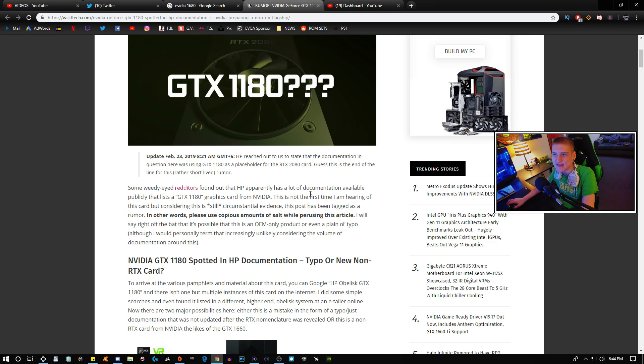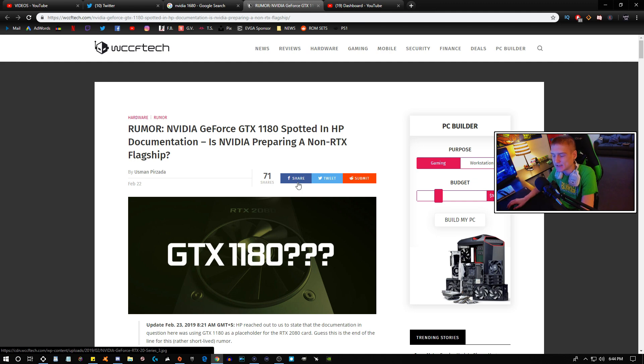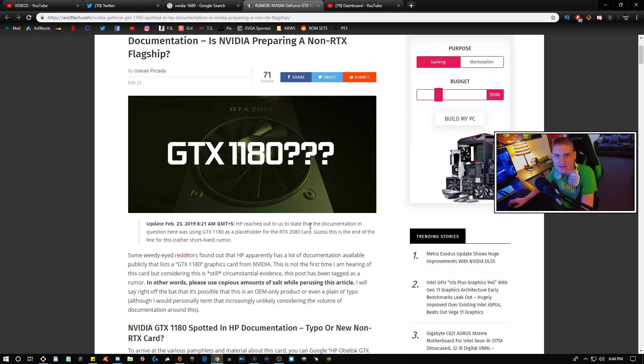Over on the WCCFTech website, a post went up the other night where a few people were thinking that HP ended up announcing a GTX 1180 graphics card series, but it does look like HP reached out to them and clarified that it was not the case. HP stated that the documentation in question was using the GTX 1180 as a placeholder for the RTX 2080 card.